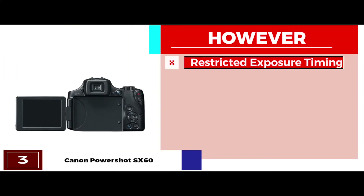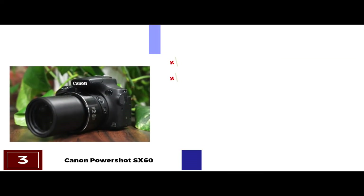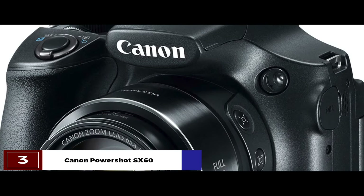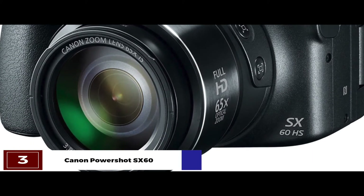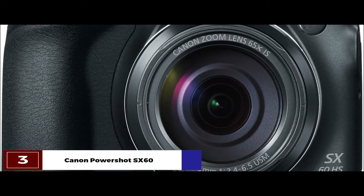However, it has restricted exposure timings and there's limited low-light functioning. The bottom line is, it's the best affordable camera for landscape photography. It offers fast and silent zooming, and you can use the included external microphone.